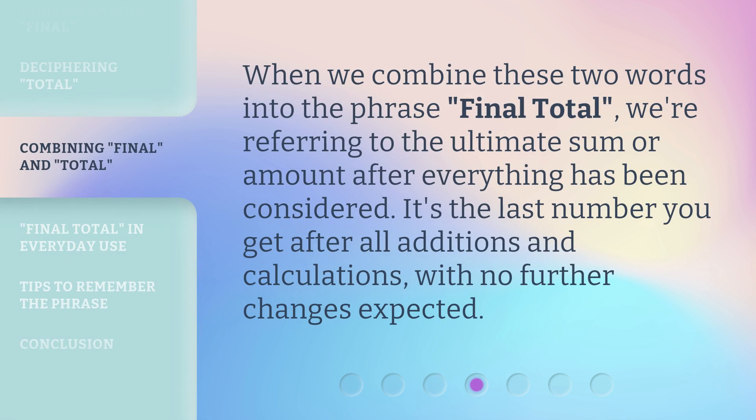When we combine these two words into the phrase 'final total,' we're referring to the ultimate sum or amount after everything has been considered. It's the last number you get after all additions and calculations, with no further changes expected.